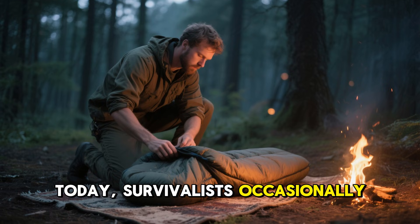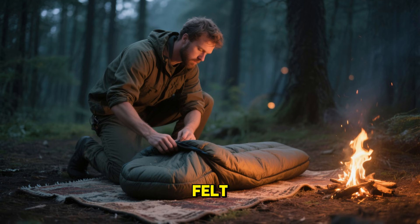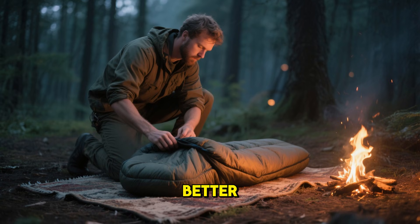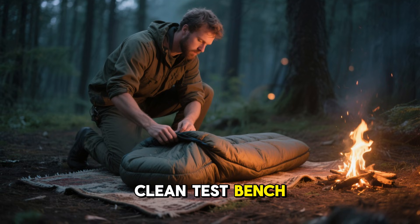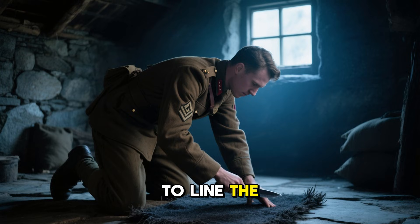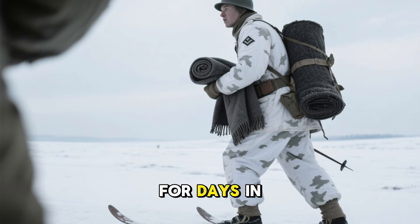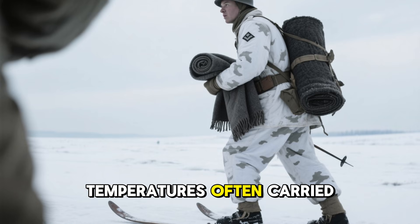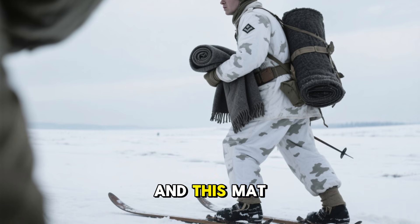Today, survivalists occasionally rediscover this principle when old carpet padding or saddle felt suddenly insulates far better under real camping conditions than on a clean test bench. Some mountain units cut their mats into fitted shapes to line the floors of stone huts.